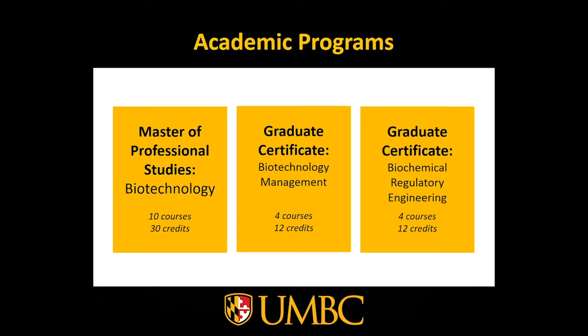The Master of Professional Studies program in Biotechnology is designed to not only sharpen your technical skills, but also improve your skills in terms of professional development — skills like management and leadership, communication, legal and ethical issues, and project management. These professional development skills combined with your technical skills will help to advance your career at your biotechnology company.